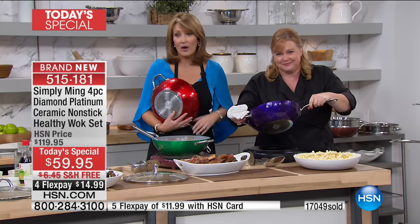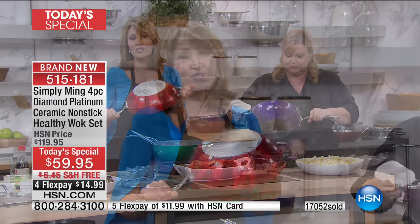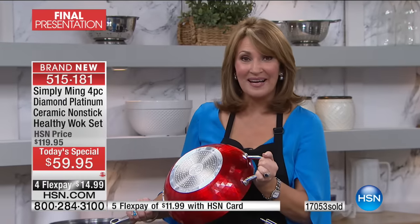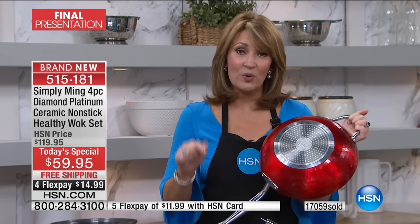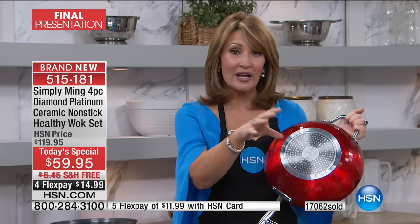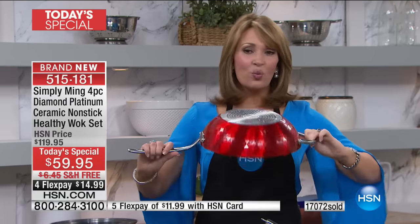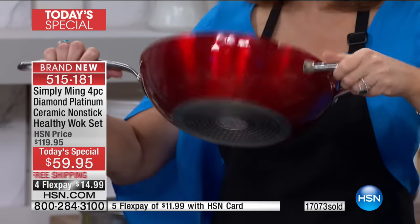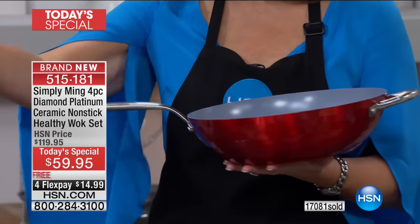Look at the purple — it's so pretty. I don't know how you pick; it's almost impossible to pick a favorite color. Get at least one tonight — a lot of you are ordering more than one. This is the greatest value ever on a Chef Ming Tsai wok. You get the $30 steamer insert at no charge, plus the stainless steel skimmer — that's well over $30 to $40 of extras. For $59 you get this world-class wok with a lifetime warranty.